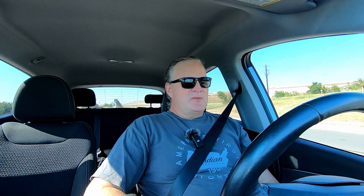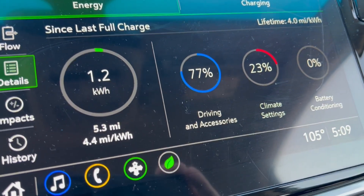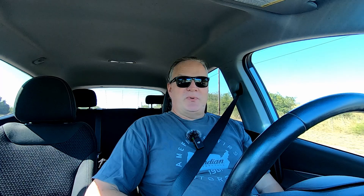I've reached the end of the county road section of the commute at 5.3 miles and 4.2 miles per kilowatt hour. According to my energy readout, I've used a little over 1 kilowatt hour, with 80% going to propulsion and 20% to climate settings. The temperature had gotten down to 105 now that the car has cooled off a little bit and isn't just sitting out in the sun.